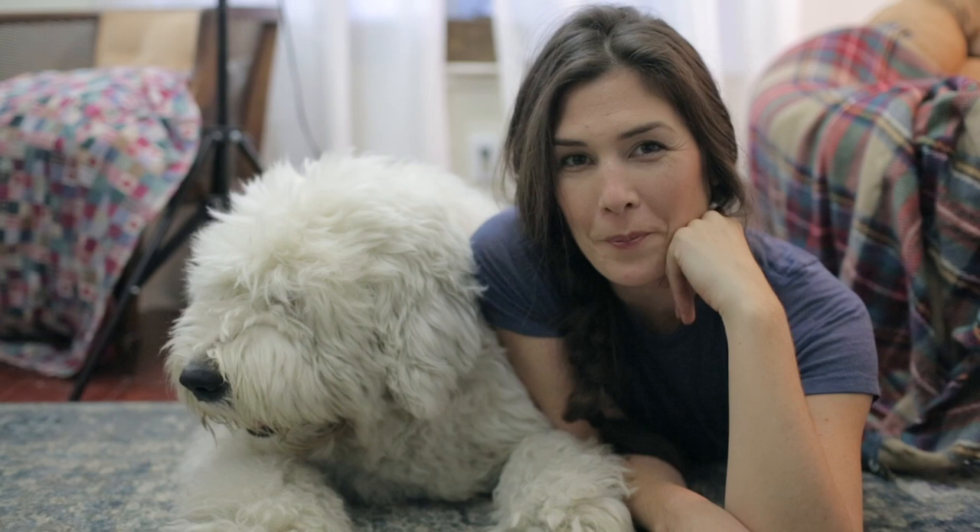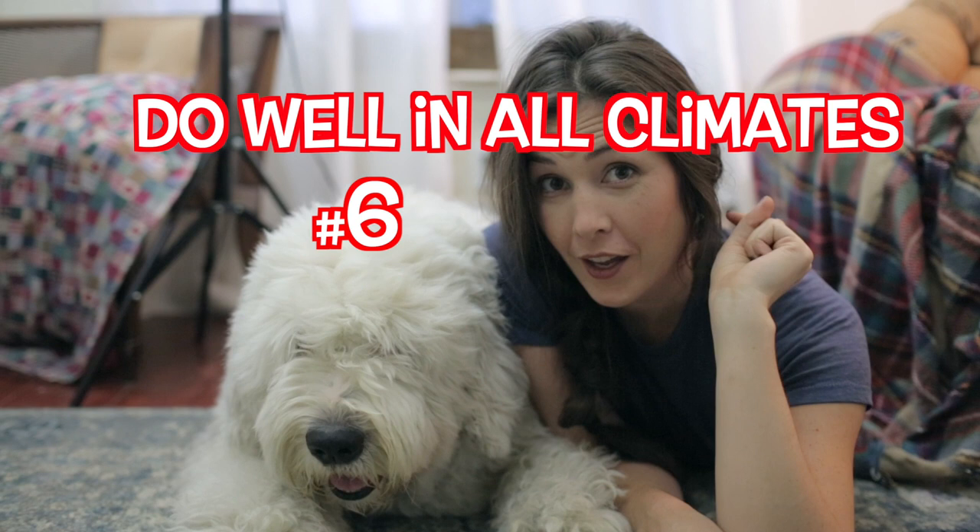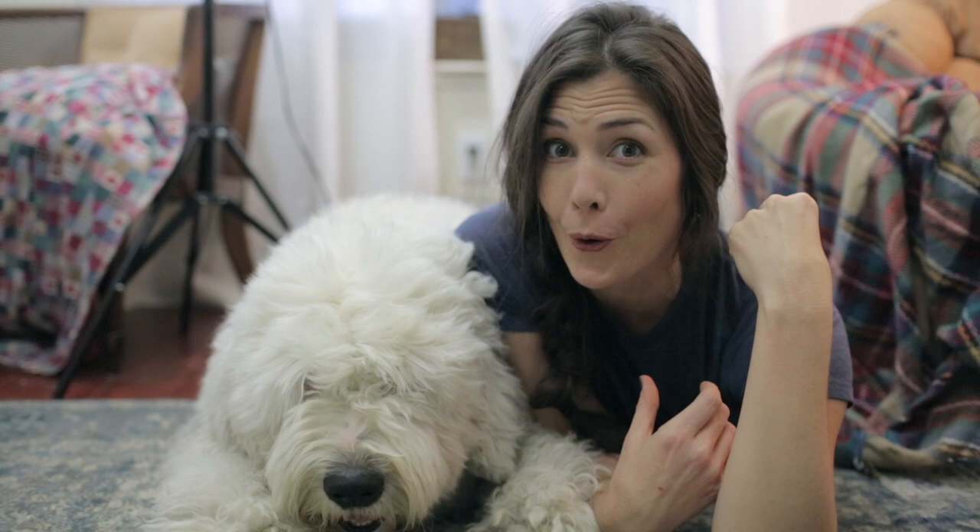Number seven: Old English sheepdogs make great family dogs. Number six: they do well in every single climate. In cold climates, you let their hair grow super long and they love the snow. They love to be cool, as you can tell.